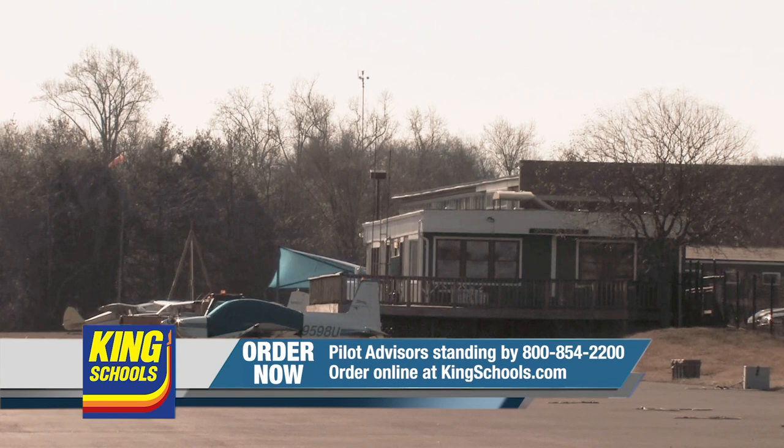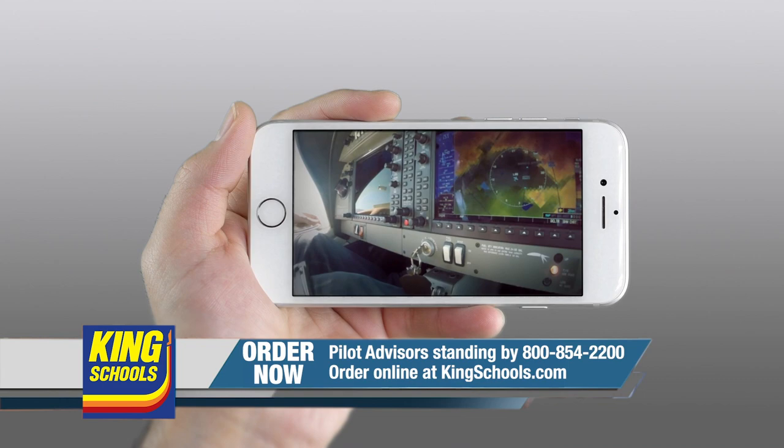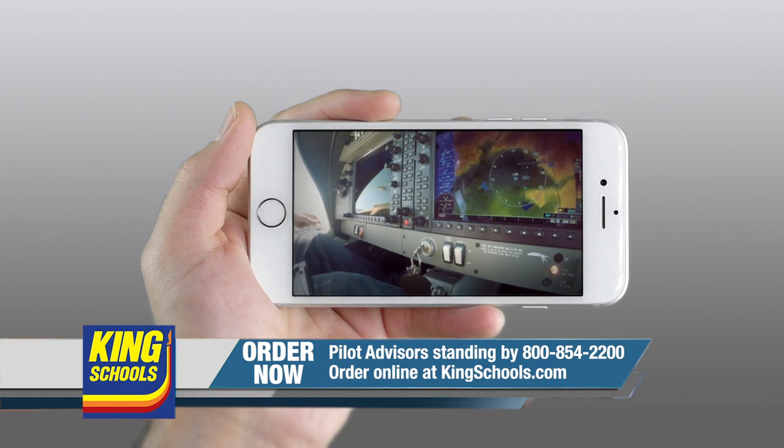Hello, fellow pilot. I'm John King, and I'm Martha King. You know, we've all had our flying lives disrupted lately. King Schools is here to help you stay up to date with courses that you can access on your desktop, iPad, or iPhone. If you'd like a refresher or just want to expand your aviation horizons, we have a course for you. Head over to kingschools.com/rusty today for details.